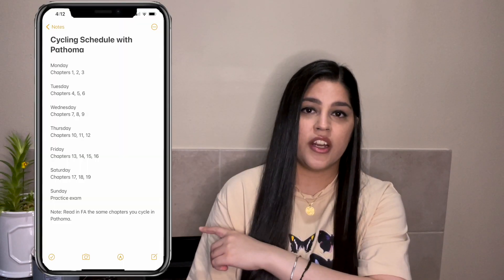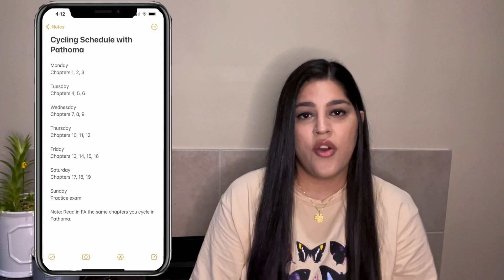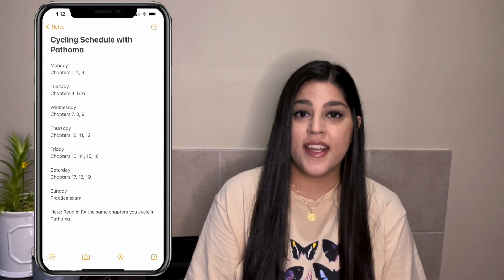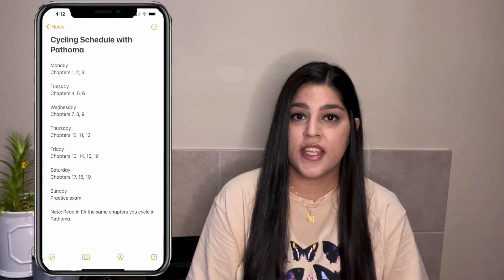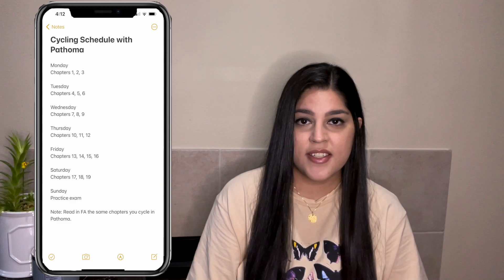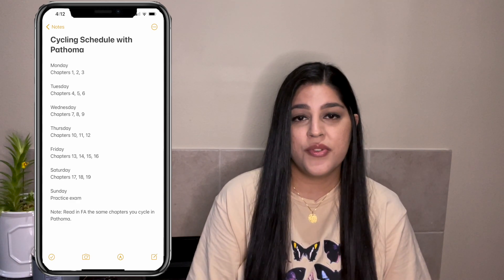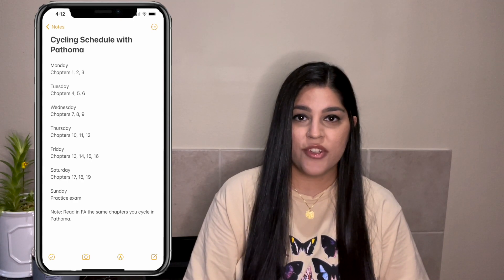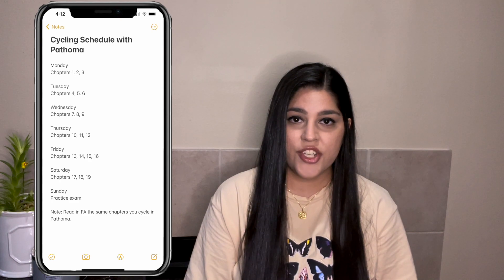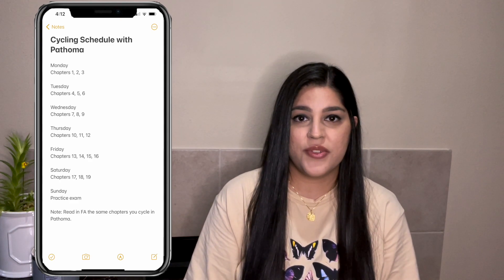Now we'll get into what exactly my cycling schedule was — you'll see a screenshot of it here and you can follow along, write it down, or take a screenshot. Monday I would do the first three chapters of Pathoma. Tuesday I would do the heme chapters — four, five, and six. Wednesday I would do the cardio and respiratory chapters. Thursday I would do the GI and renal chapters. Friday I would do the endo and repro chapters. Saturday I would do the MSK and neuro chapters.